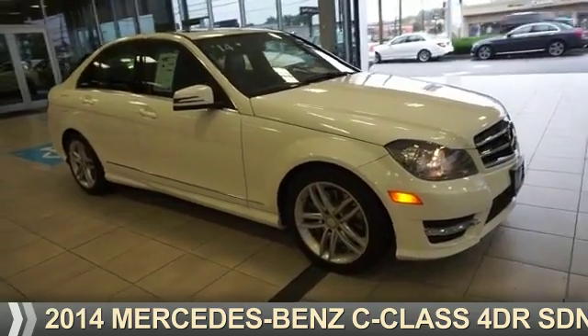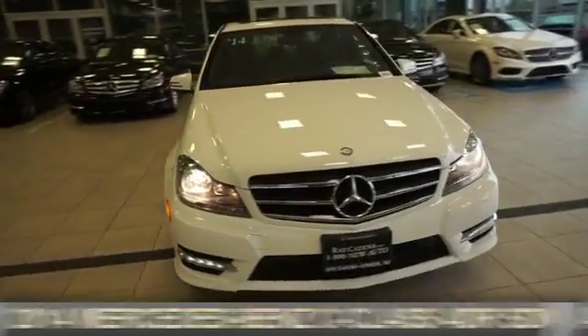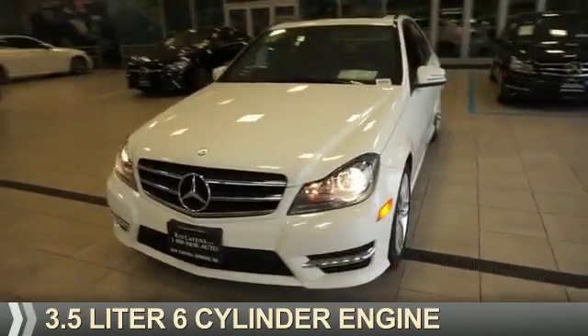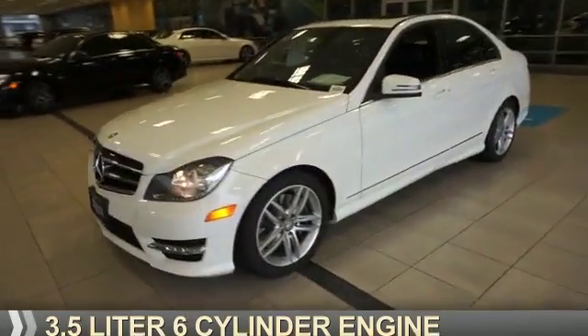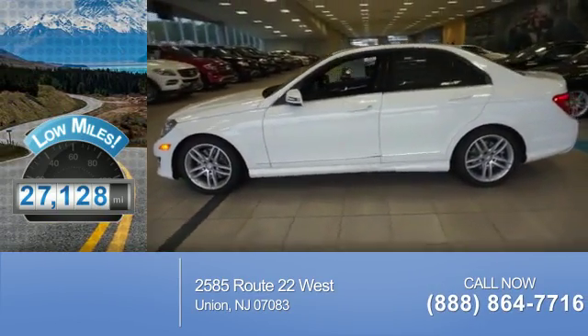Presenting the 2014 Mercedes-Benz C-Class. It's powered by all-wheel drive and a 3.5-liter six-cylinder engine. With fewer than 30,000 miles, this vehicle has a long road ahead.